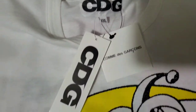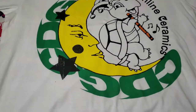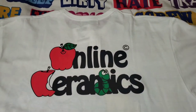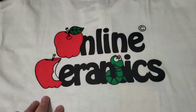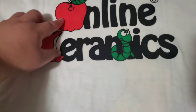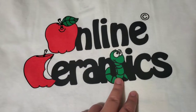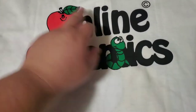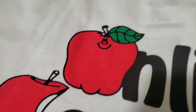I haven't worn it yet — still has the tags. Let me show the back right now. As I stated in my previous video, this is the only shirt I've seen with the Online Ceramics logo that has the worm a different color than the apple. It's usually all just one color. Let me show some close-up details.